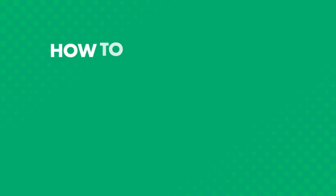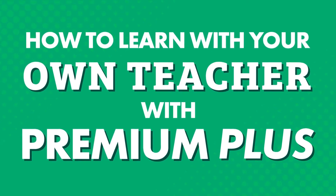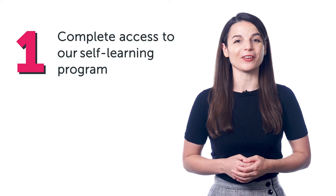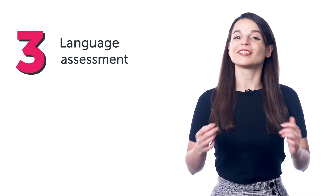Want to learn your target language with our learning program? Wondering which plan to choose? Today you'll discover how our Premium Plus plan helps you master the language with complete access to our self-learning program, as well as one-on-one access to your own teacher, language assessment, and ongoing assignments.